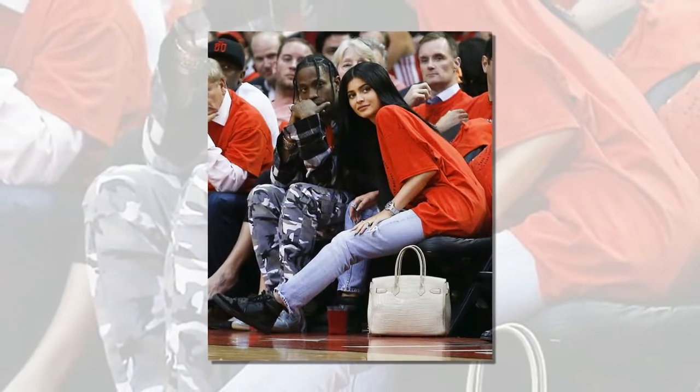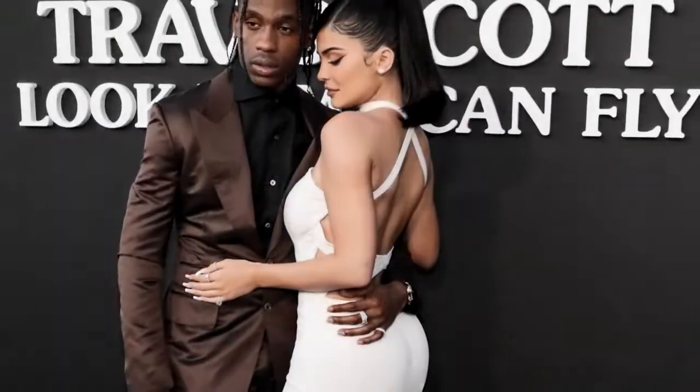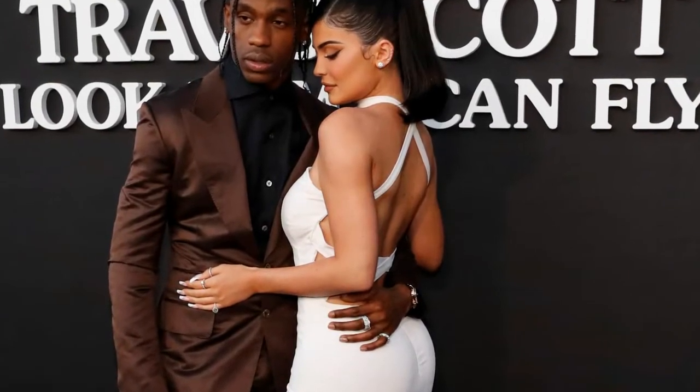She used the Lip Trio: Coconut Lip Liner, Kylie Matte Lipstick, and Crystal Gloss. The rest of her face was also completely made up with winged liquid liner and beige eyeshadows.